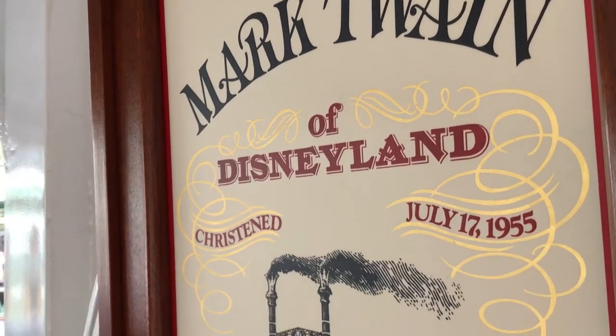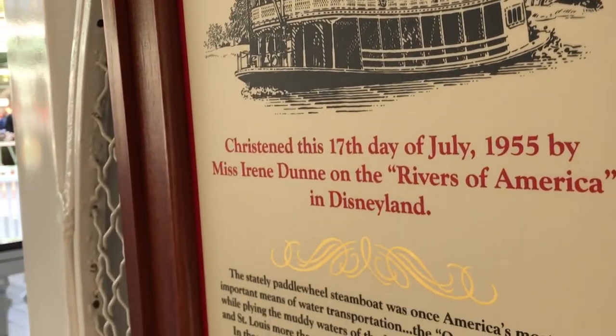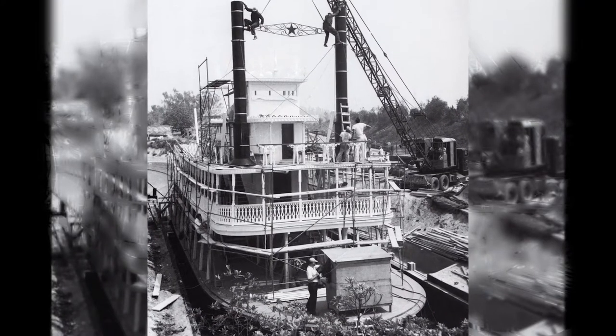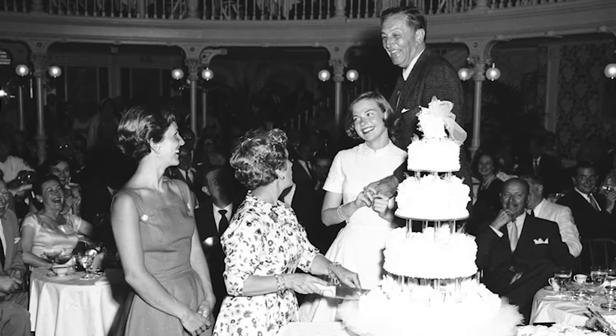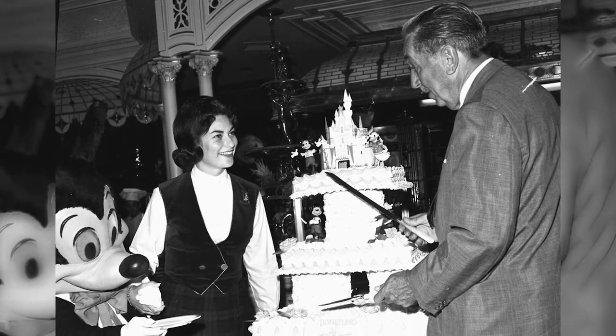Because the Mark Twain was the first functional paddlewheeler built in the United States in 50 years, the designers at WED, known today as Walt Disney Imagineering, conducted extensive research to ensure it was built just like riverboats in the heyday of steam-powered ships. The Mark Twain had her maiden voyage on July 13, 1955, four days before the park officially opened to the public, for a private party celebrating Walt and Lillian Disney's 30th wedding anniversary.